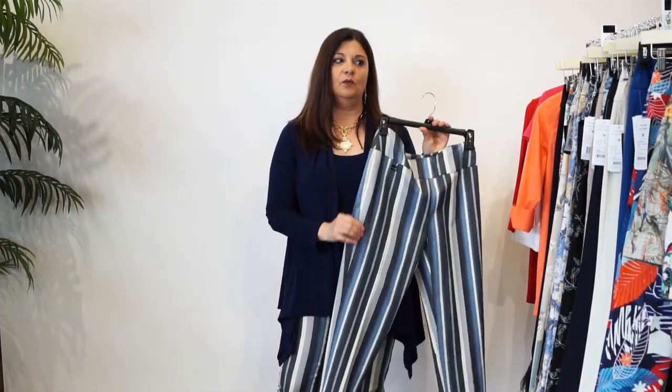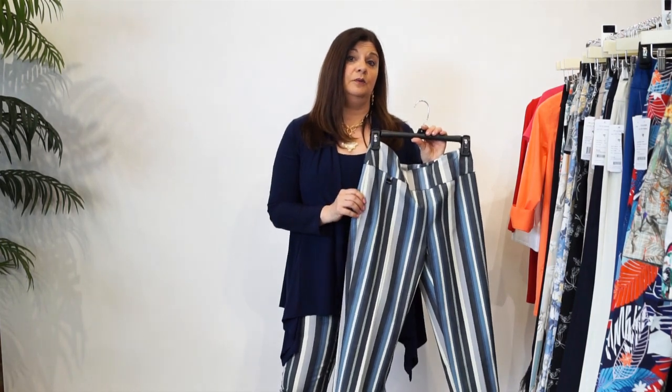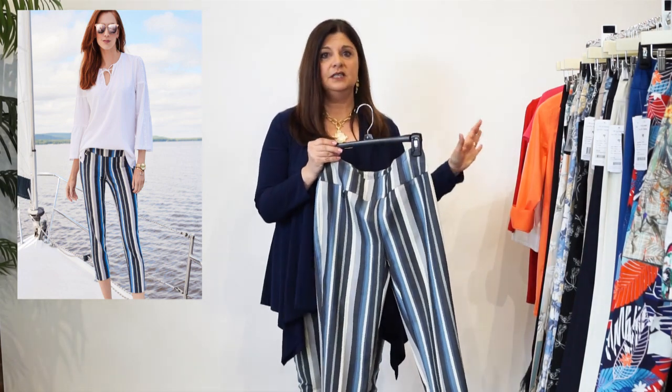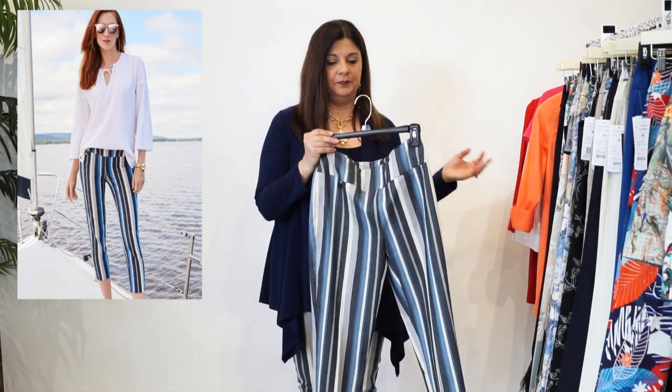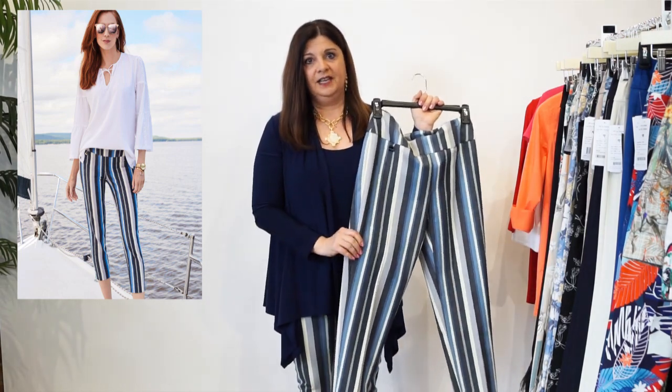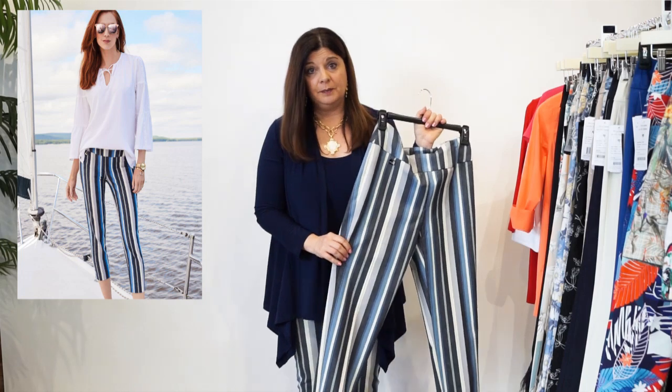The next thing I want to show you are the Lisette pants. We have quite a few styles. What makes it nice is that each of these I can feature for you and teach you how to wardrobe. The first thing I'd like to go over is the Thinny Crop. And what I love about this and one of my favorite pants,